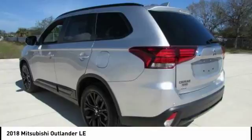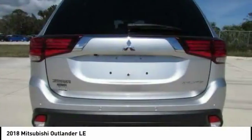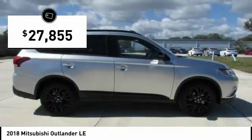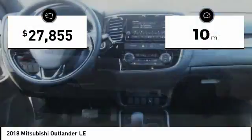With super all-wheel control and a 5-star frontal and side impact crash test rating, peace of mind comes standard and is priced below $30,000. This vehicle has less than 100 miles.